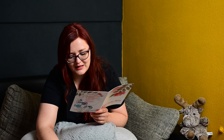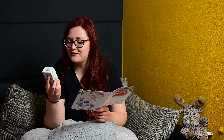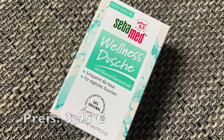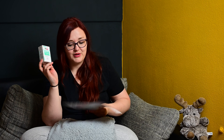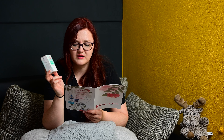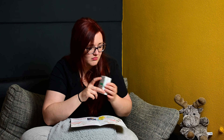Dann ist auf jeden Fall was für mich dabei, und zwar einmal von Seba Med die Wellnessdusche mit Wasserlilien. Ich liebe Wasserlilien! Entspannt die Haut für tägliches Duschen. Die riecht mega – voll mein Duft! Seba Med Wellnessdusche kostet normalerweise 3,95 Euro und da kostet es 3,38 Euro. Da kann man nicht viel Unterschied machen, weil das ist ja eh schon nicht so teuer.